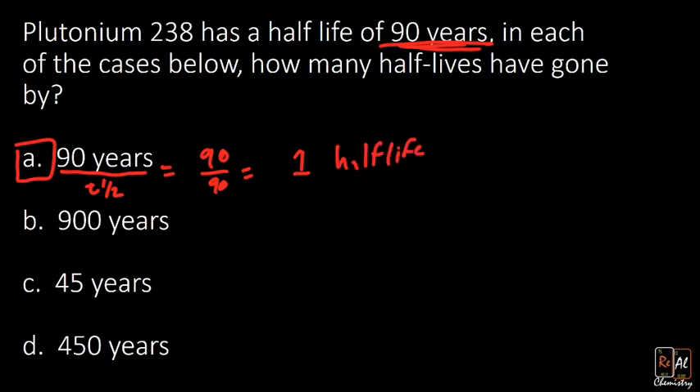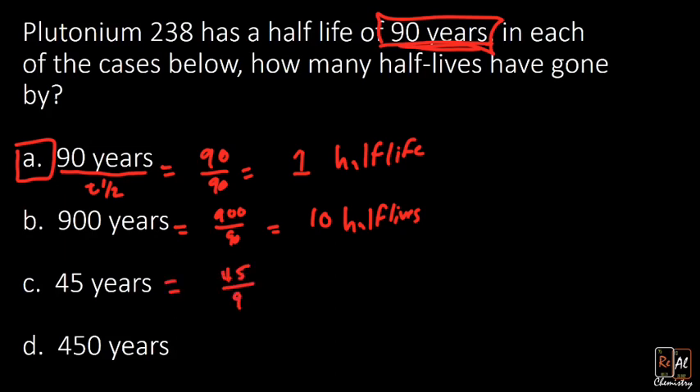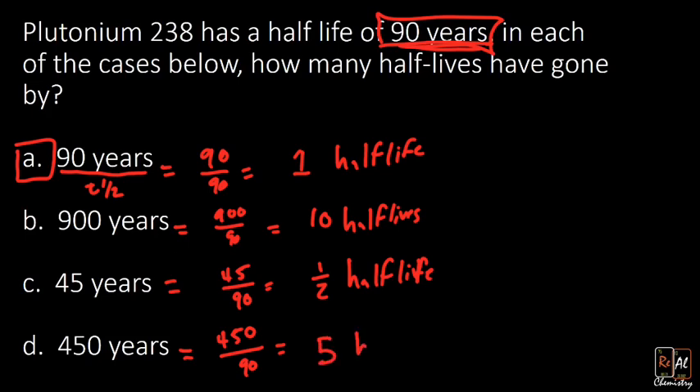For 900 years, we can divide by the half-life, or you might see that's 10 times the half-life — so 900 divided by 90 gives 10 half-lives. We always substitute our particular half-life in the denominator. For 45 years, we divide by 90, which gives us one-half of a half-life — less than a full half-life, and that's possible. For 450 years, 450 divided by 90 gives us five half-lives.